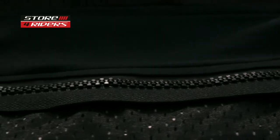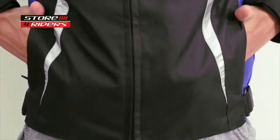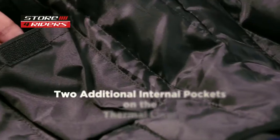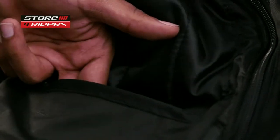You can attach the jacket to your DSG riding pants. The DSG Phoenix comes equipped with two external pockets and one internal pocket. Two additional internal pockets are provided on the thermal liner. It is available in five sizes from small to XXL to ensure a proper fit.